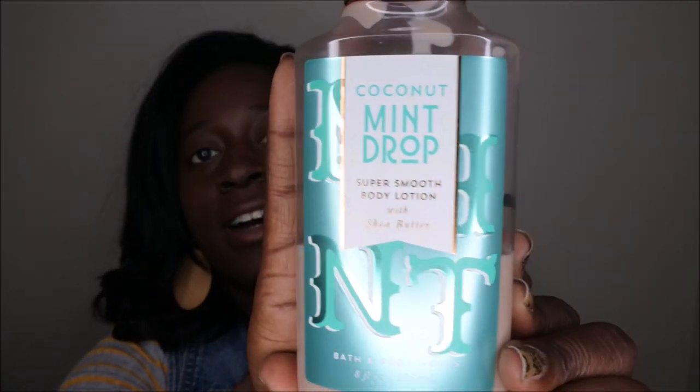Hello, happy people! I'm back with another video. Today I wanted to bring you all an in-depth review of the Coconut Mint Drop body lotion — the Super Smooth Body Lotion with Shea Butter. This is what the packaging looks like. This is definitely one of my all-time favorite winter scents.